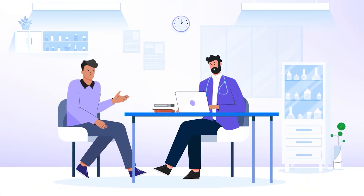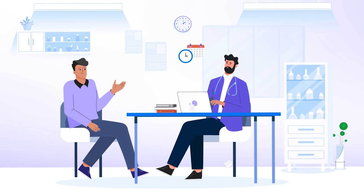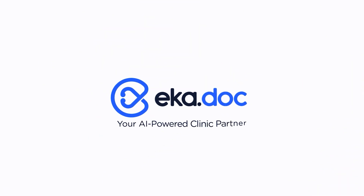Running a clinic? It shouldn't feel like a daily struggle. Missed appointments, lost clinical notes, and tracking patient histories — the stress is real. It's time for a smarter way.